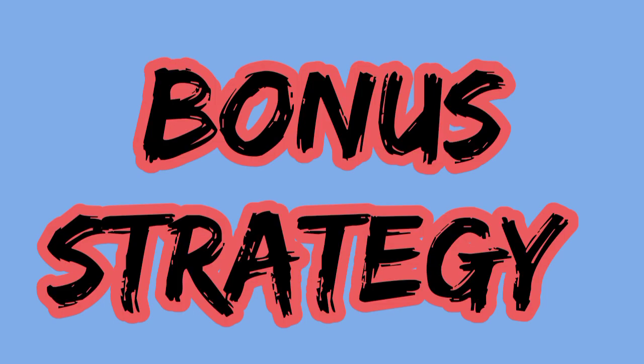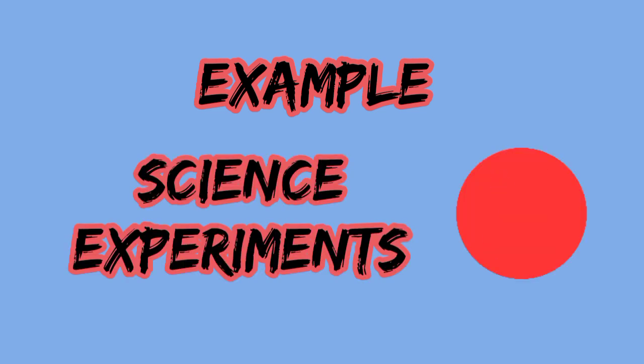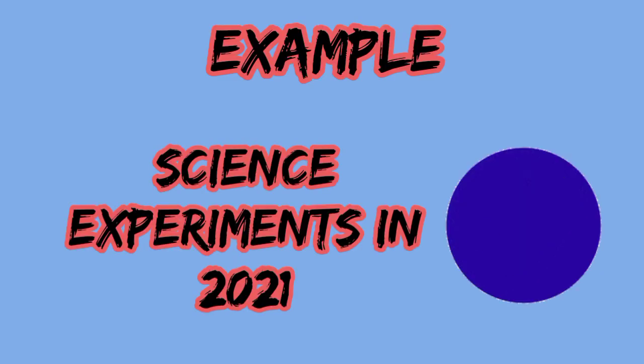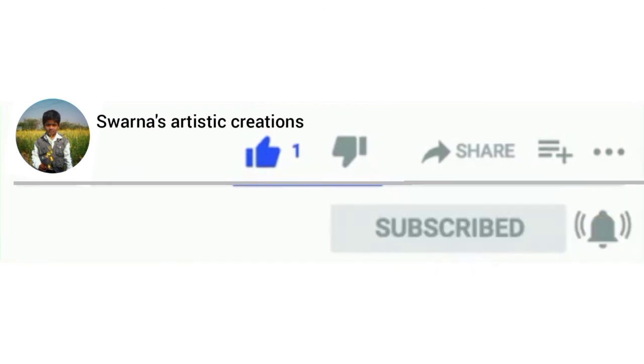Bonus strategy: include the current year in your video title. This hack is very useful nowadays. For example, instead of 'Science Experiments,' you might write 'Science Experiments in 2021.' If this helps, please like this video, share, and subscribe to our channel.